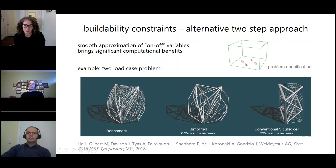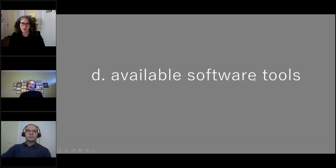In this two-stage method, we use a smooth approximation of these on/off variables and can move from a very messy benchmark on the left to a simplified version in just a few seconds, or even a hyper-simplified solution. The trade-off is important: there's a 0.2% volume increase in the middle one, but a 30% or even 82% volume increase in the right-hand side one. So the available software tools — how can you get your hands on this stuff?